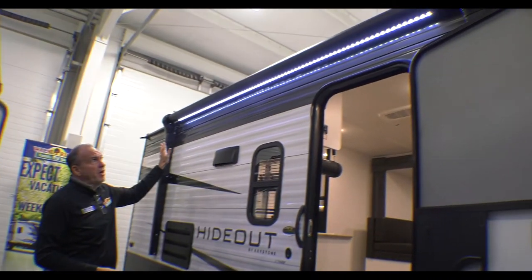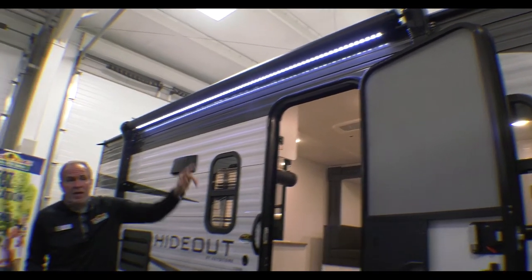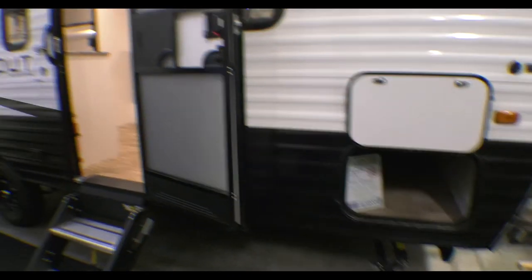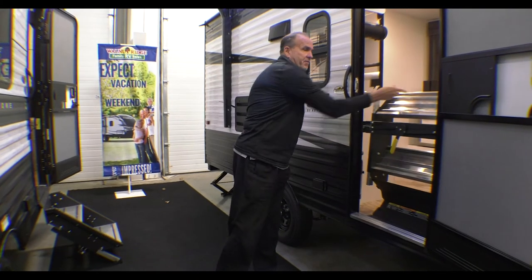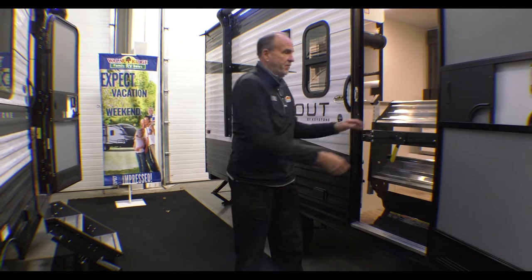It has a full electric awning with LED light strip. You have full pass-through storage up front. It also comes with solid steps that just fold up in the door for ease of use — something everybody enjoys these days.